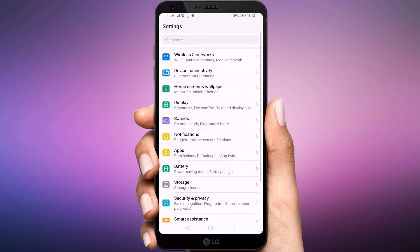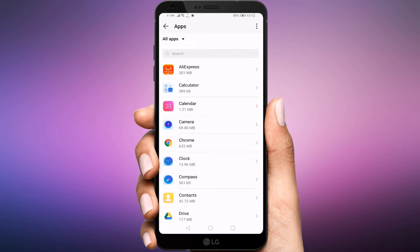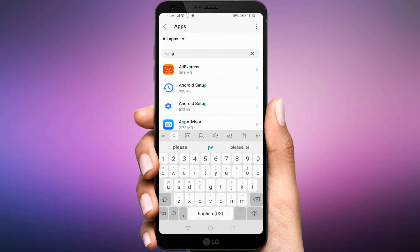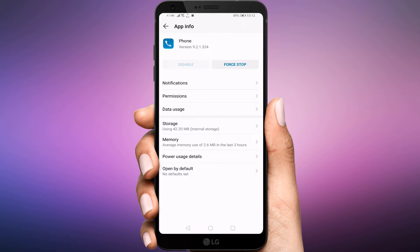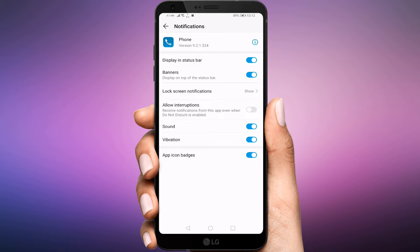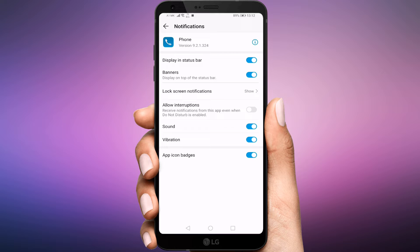Open Settings on your phone and go to Apps. Next, click on the three dots on the top right corner and click Show System Processes. Look for your default phone app and tap on it. Tap on Notifications, then tap on Incoming Calls. Make sure Display, Status Bar, and Banners are enabled. Then tap on Lock Screen Notifications and select Show. Make sure Sound, Vibration, and App Icon Badges are also enabled.